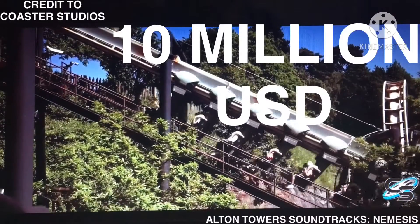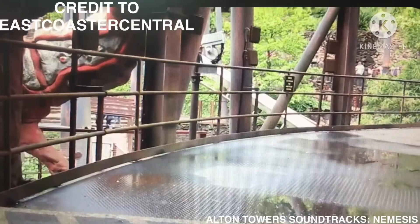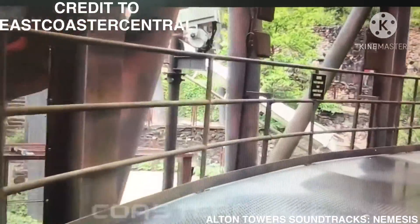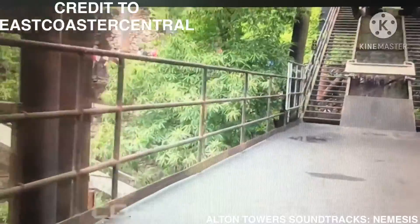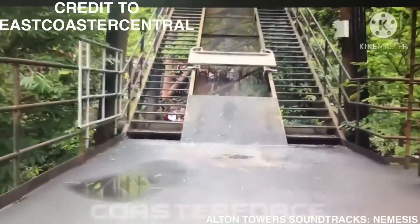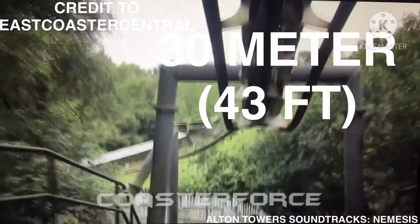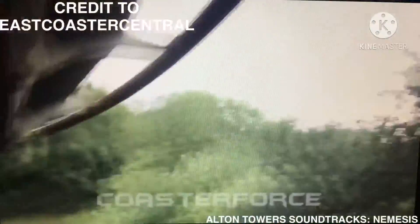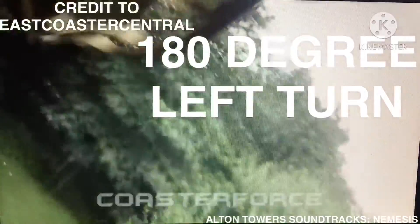It cost 10 million US dollars. Once the train is ready, the floor beneath it is lowered before the train then departs the station making a 45-degree right-hand turn towards the lift hill. Once at the top of the 13-meter, 43-foot hill, the train makes a small dip and turns around 180 degrees to the left.